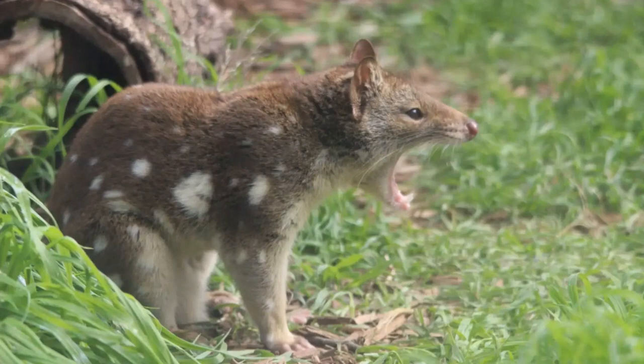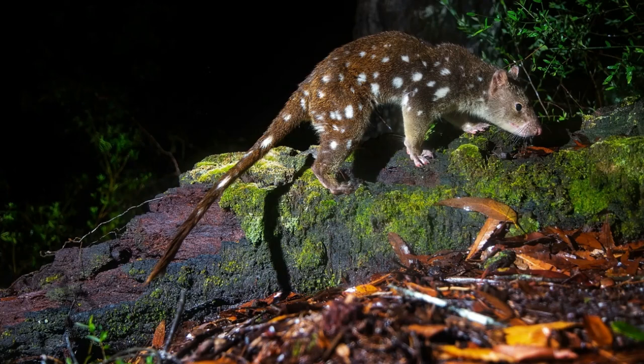Tiger quolls are themselves preyed upon by Tasmanian devils, masked owls, dingoes, large pythons, and wedge-tailed eagles. Reaching around 27 to 45 inches or 69 to 113 centimeters in length, and 3 to 15 pounds or 1.3 to 7 kilograms in weight, with females tending to be a fair bit smaller than males. The tiger quoll is the second largest carnivorous marsupial on Earth after the Tasmanian devil. At 308 newtons, the tiger quoll also sports the second most powerful bite relative to body size of any living mammal, after the Tasmanian devil.